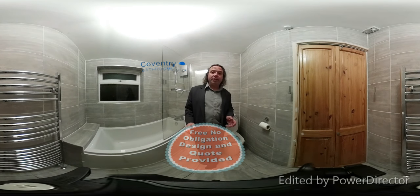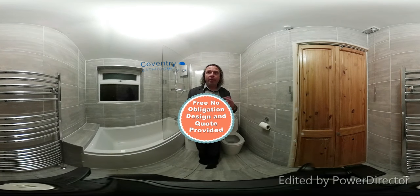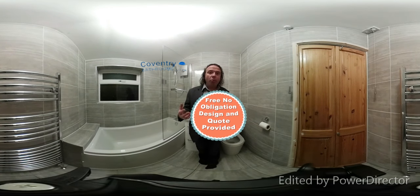This is a 360 degree video so you can see all around the room by rotating. You can look up, you can look down and you can see all the way around the bathroom even while I'm talking.